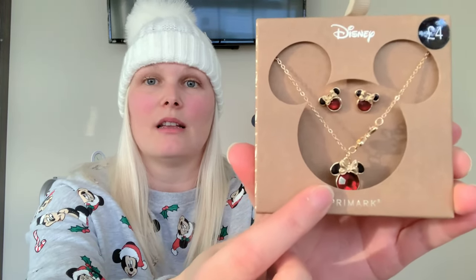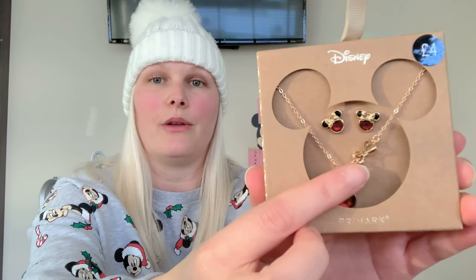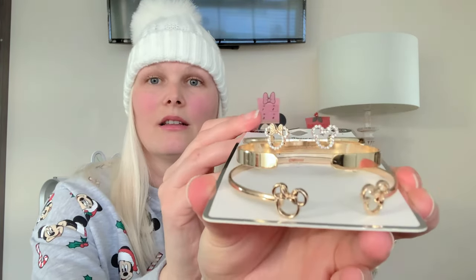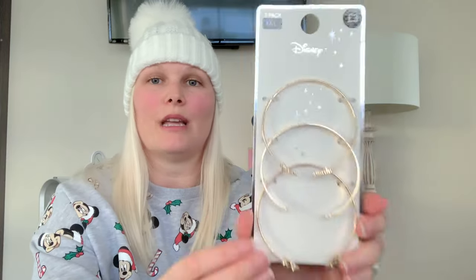Next is jewellery, and from Primark they had quite a lot of items this year. This one is just beautiful colours — love the gold, there's a little bow there as well. It's a necklace and earring set and this cost £4. They had a few options. Next is this earring set at £3 — you get six pairs of earrings and they are all gorgeous. Then onto some bracelets — these are the Disney related ones and this was £3 for the pack.